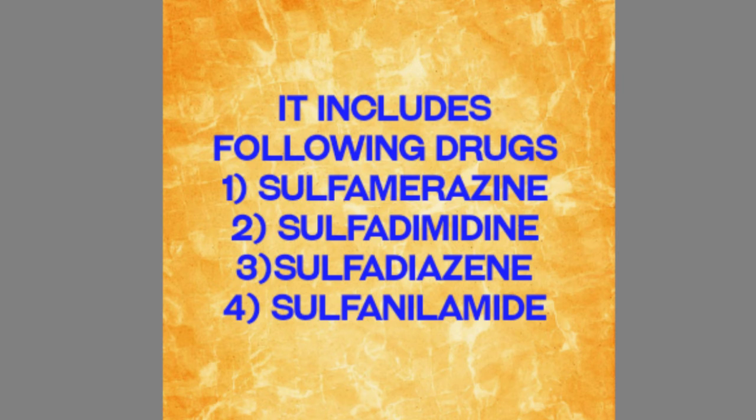So we have four medications included in this category: sulfamerazine, sulfadimidine, sulfadiazine, and sulfanilamide. These are all included in the rapidly absorbed and rapidly excreted sulfonamides group.